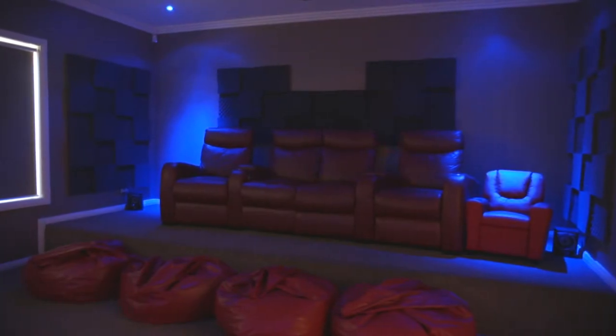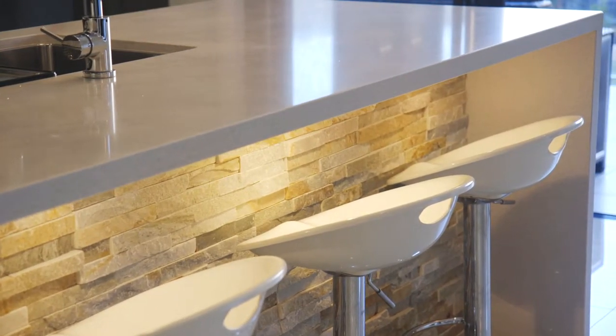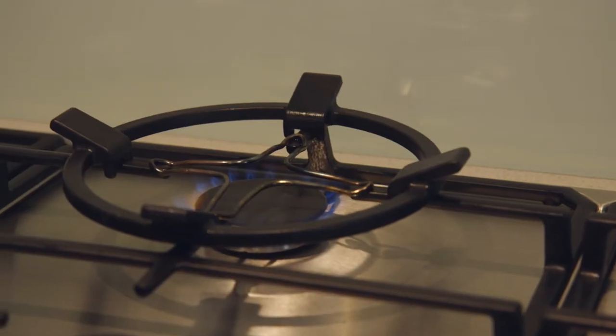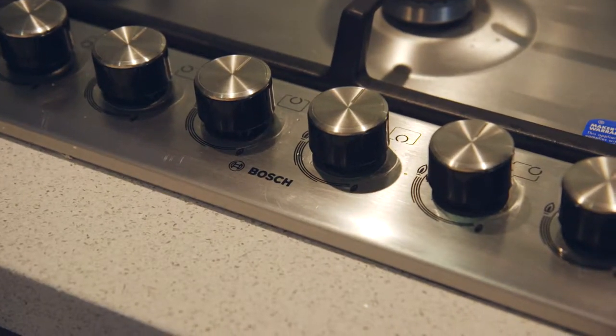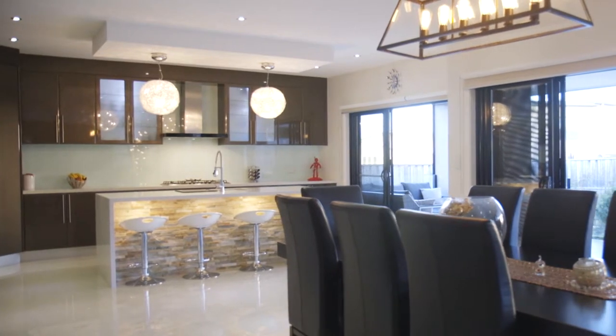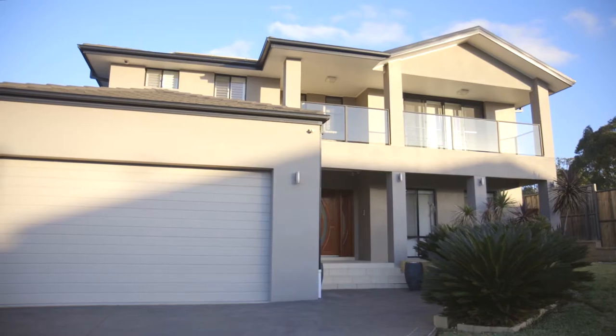Streamlined 40mm stone benches, soft-close polyurethane cabinets with Blum hinges throughout, 900mm gas cooktop and range hood, Bosch ovens, and LG dishwasher. The kitchen with walk-in pantry is ready for fine cooking, and don't forget the scullery with space for an additional fridge.